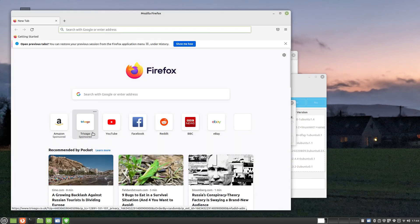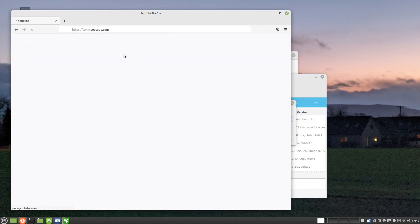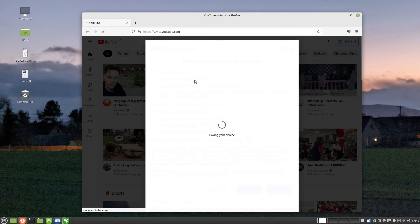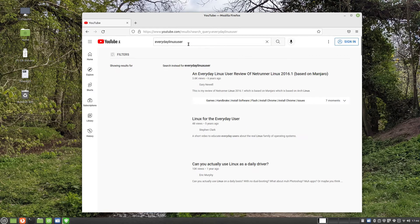The default web browser in Linux Mint is Firefox. There are other browsers available via the software manager which you will be shown later on. As you can see I am browsing to the Everyday Linux User YouTube page. This is a good time to remind you to hit that subscribe button and if you like this video please give it a thumbs up.